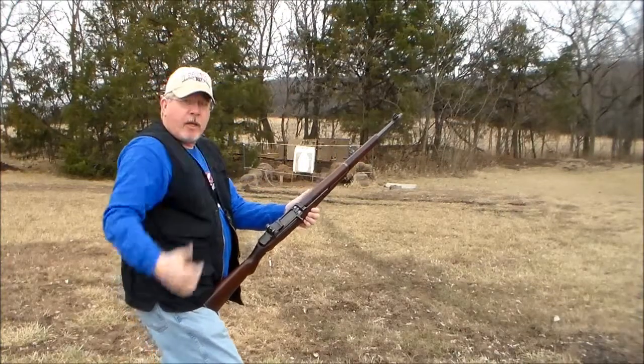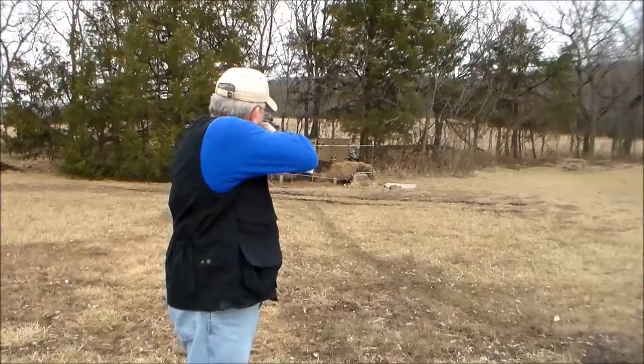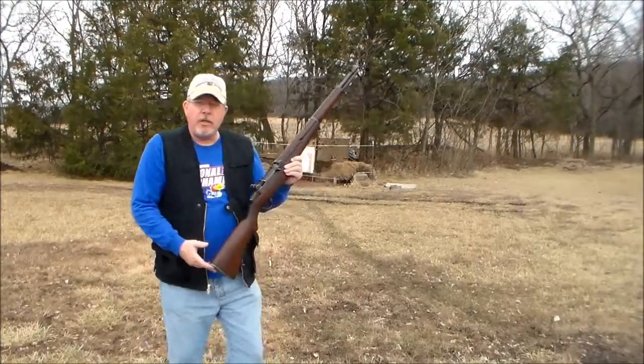I'm going to let it go, and it loads. If that were a real round, I'd be ready to go downrange on that target and fire off a round. That's the way it works.